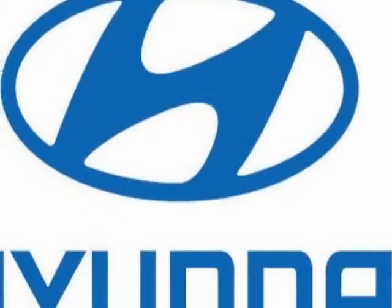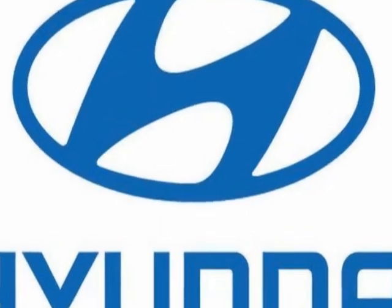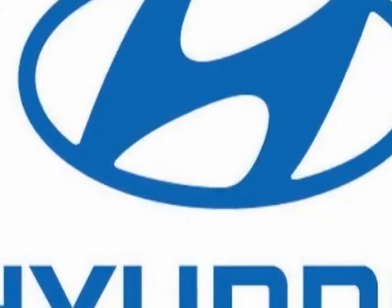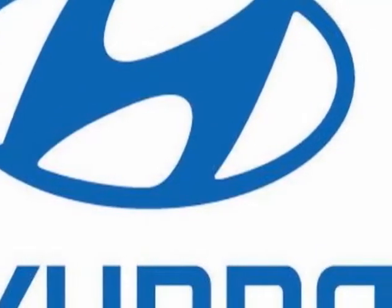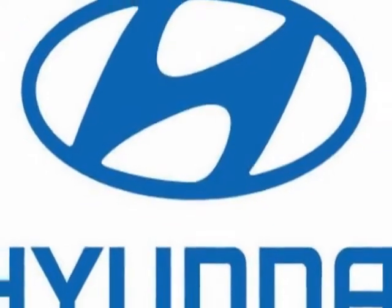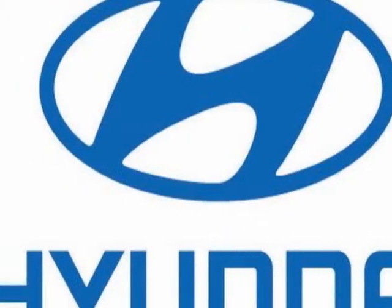Look at this 2001 Elantra. This Elantra has just under 84,000 miles. It boasts a 2.0 liter engine and a 4-speed automatic transmission. Additional options for this vehicle include power locks, cassette, air conditioning, and driver airbag.